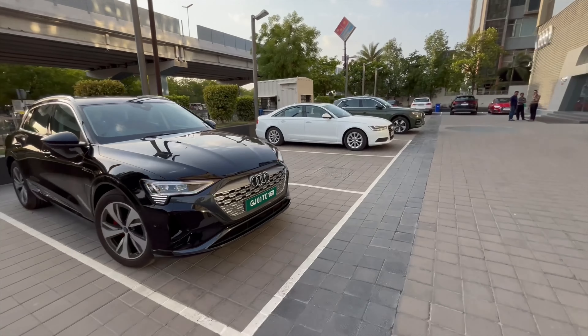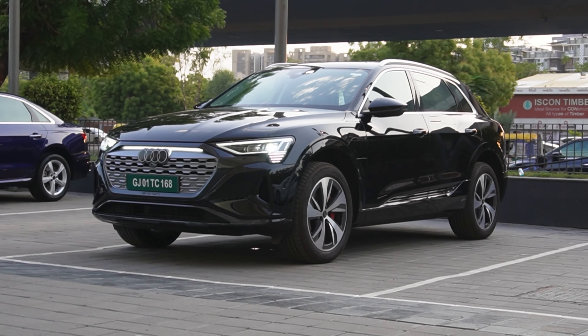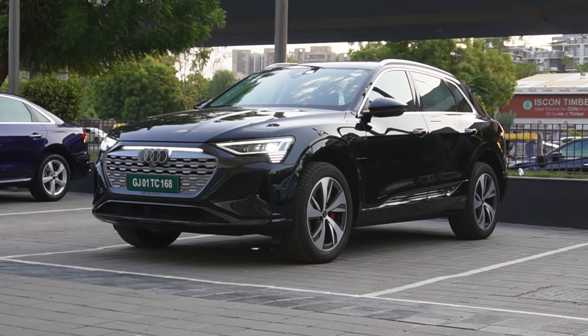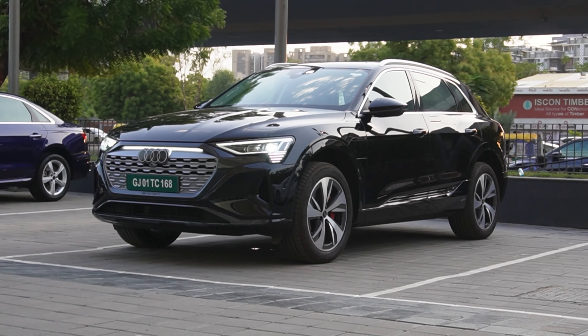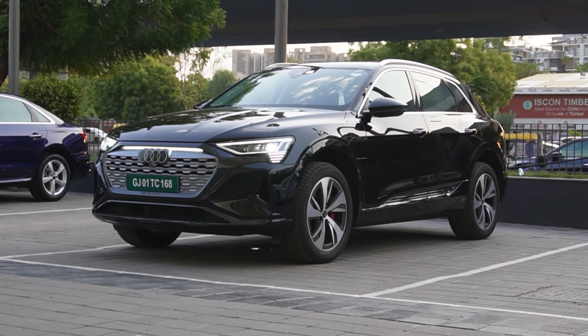You get dynamic swipe indicators, and especially in this black color it looks amazing. The e-tron badge is given here — this is an EV and it has a green number plate. Talking about the side profile, this car looks fantastic.